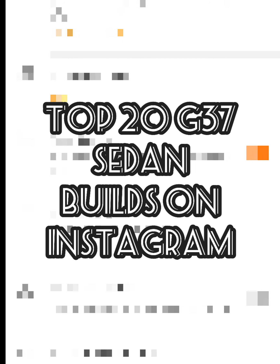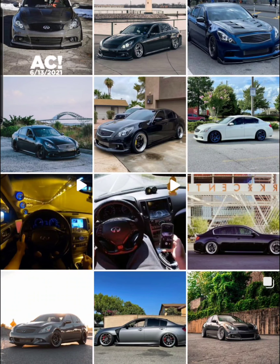Hey, what's up everybody? I wanted to go through and discuss some of the builds that I follow on Instagram — builds that I think everybody else should be following too. These are G37 sedans and I really appreciate the time and effort that they've put into their car. So let me go through and discuss some of these builds.